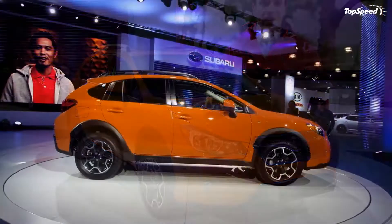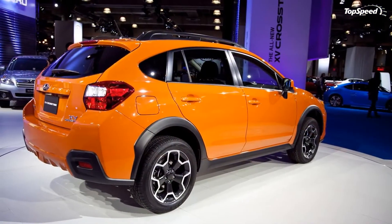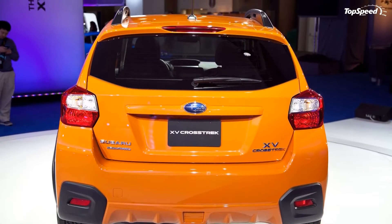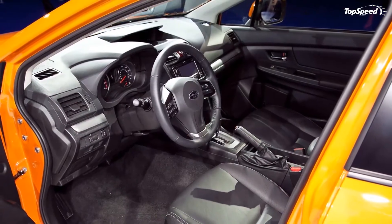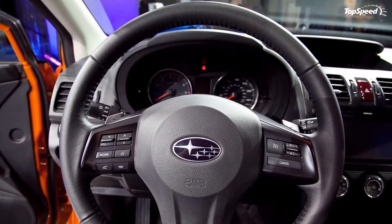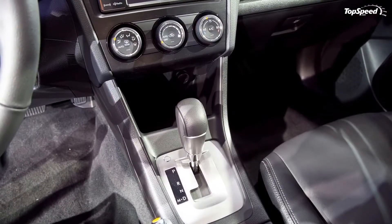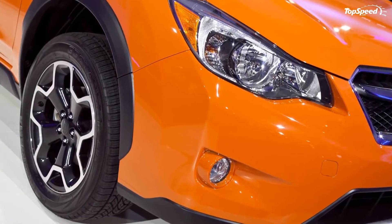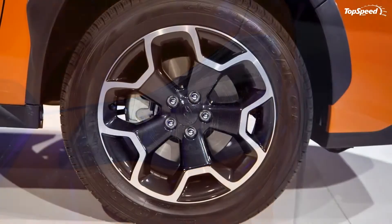The 2013 Subaru XV Crosstrek. Subaru has always made good use of this market and has a nice following of customers. Lately, though, it seems like Subaru is really attempting to gain an edge in new markets. First, it releases the BRZ, the Japanese automaker's first true sports car since the SVX thankfully vanished in 1997, and now it is prepared to unveil the 2013 XV Crosstrek, a compact crossover SUV, at the 2012 New York Auto Show starting April 4.